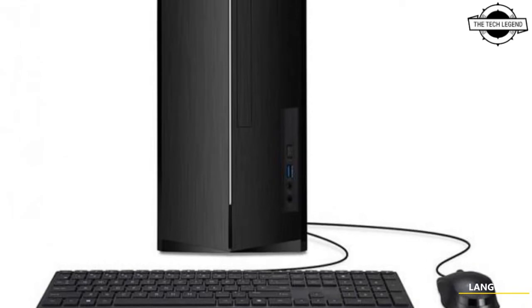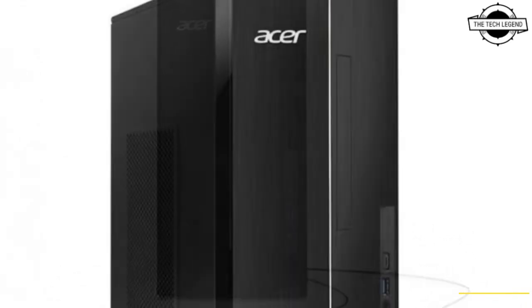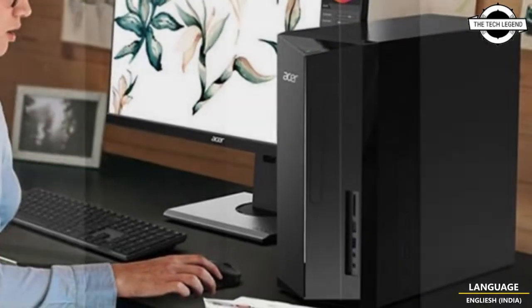Hello friends, welcome to the Tetley Zen channel. Today I will talk about the Acer TC1760H58Y166SA Slim Gaming PC.